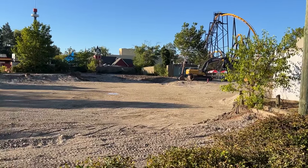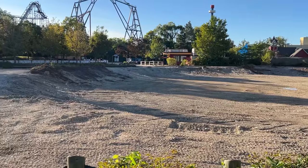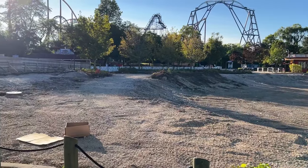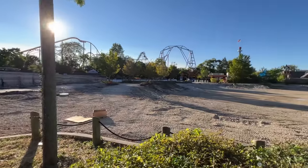You can really see this site from a lot of spots in the park. Hopefully access stays this open while the park is open. We'll see.